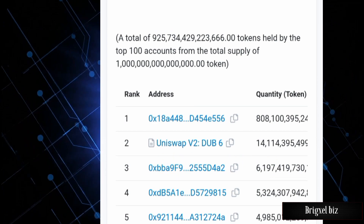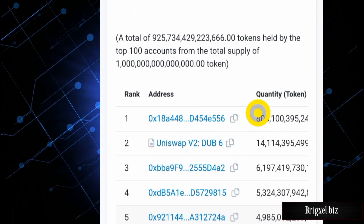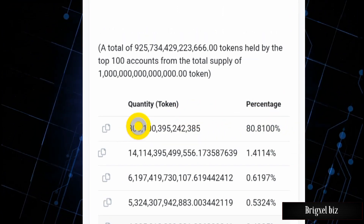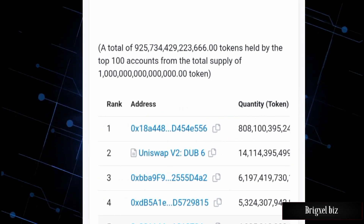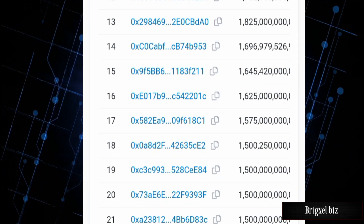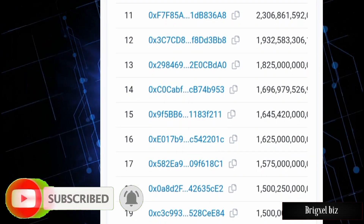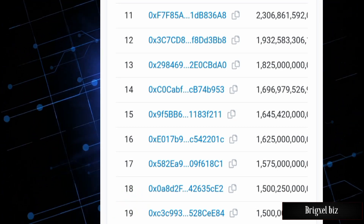There is 1.41% on the Uniswap DEX. This wallet, which pretty much belongs to the owner of this project, needs to offload all of this to make the project credible. You need to factor this in if you're considering getting into this project. Nothing here is financial advice — you could get into issues if you make the wrong decisions. We're going to be watching this token closely and will give more updates. Make sure you subscribe and turn on your notification bell. This is Briggs LB, signing off.